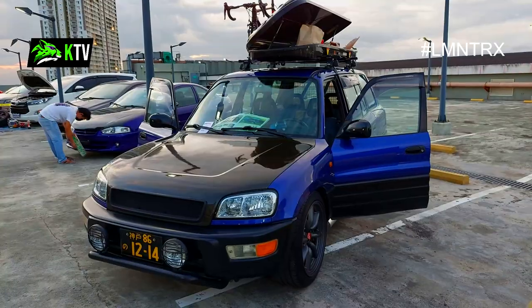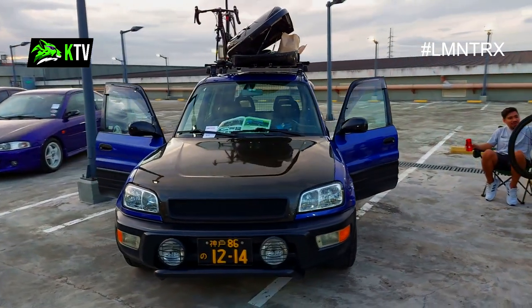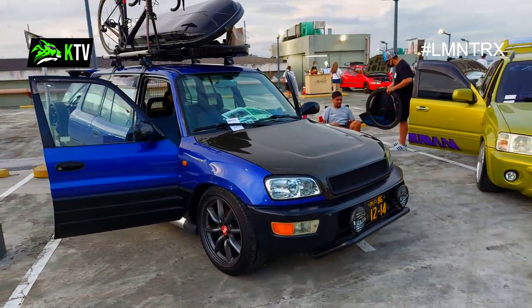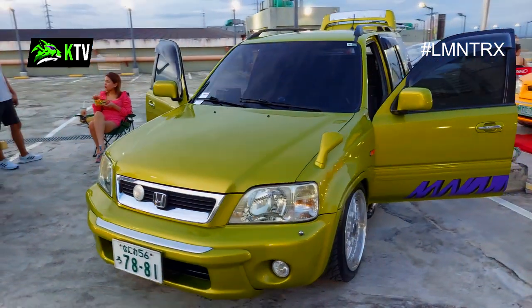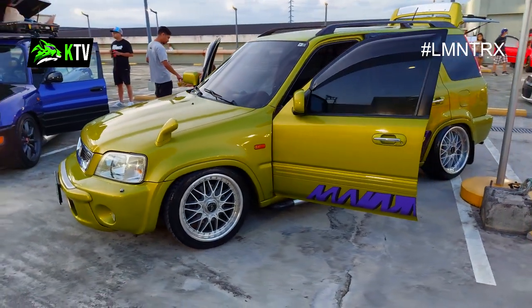Nothing fancy about that car, but I'm just warming you guys up. The owner of this blue Toyota RAV4 seems adventurous — I thought this was an auto moto show contest, but this guy is more geared towards out-of-town adventure. Beside the RAV4 is this yellow-green combo Honda CRV SUV, lowered to give it a stance look. It's just nice to see those CRVs.